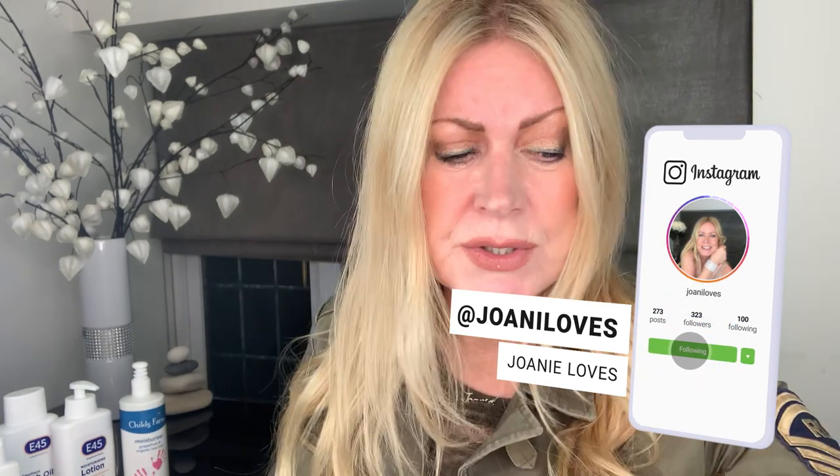I thought it was okay using this product — I quite liked it in the shower. It really doesn't feel drying, not like using a harsh soap or shower gel that could strip your skin. They say it's for eczema, dry and psoriasis-prone skin, and that it cleanses and moisturizes at the same time. I did think it cleansed well and when you pat yourself dry, your skin felt good and soft.